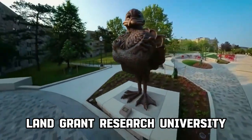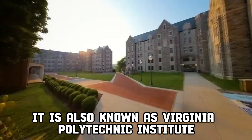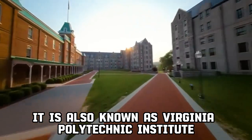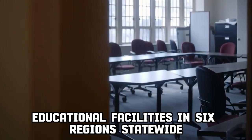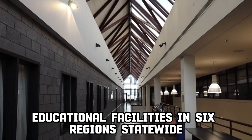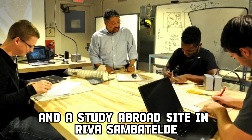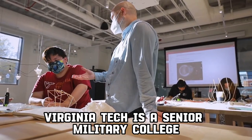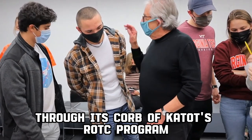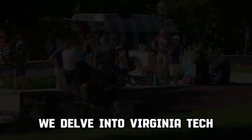Virginia Tech is a public land-grant research university with its main campus in Blacksburg, Virginia. It is also known as Virginia Polytechnic Institute and State University, VPI. The university has educational facilities in six regions statewide, a research center in Punta Cana, Dominican Republic, and a study abroad site in Riva San Vitale, Switzerland. Virginia Tech is a senior military college through its Corps of Cadets ROTC program. In this video, we delve into Virginia Tech.